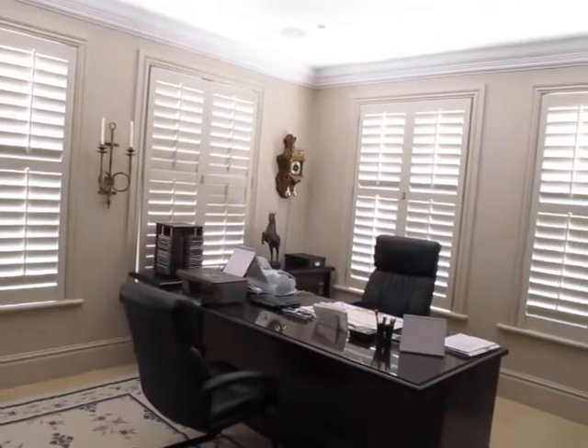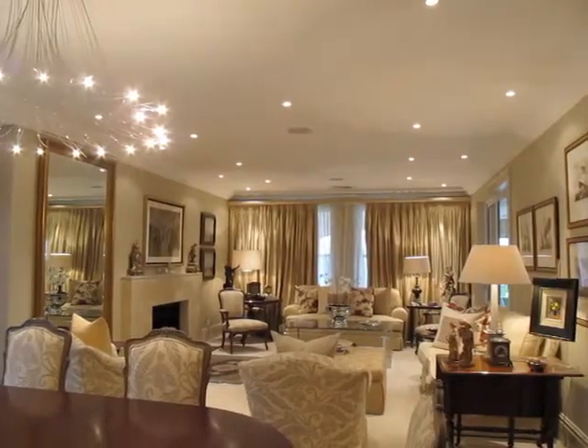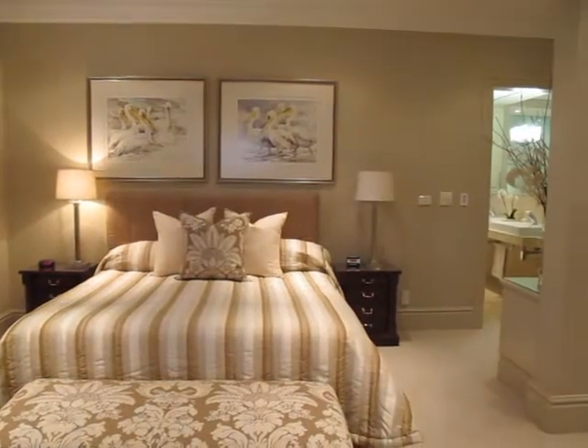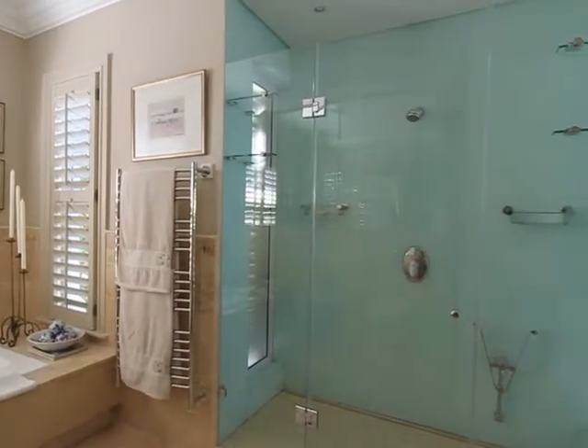State-of-the-art fittings are a feature in every room of this gorgeous home. The four beautiful ensuite bedrooms — two upstairs and two downstairs — offer plenty of space and comfort to relax and unwind.